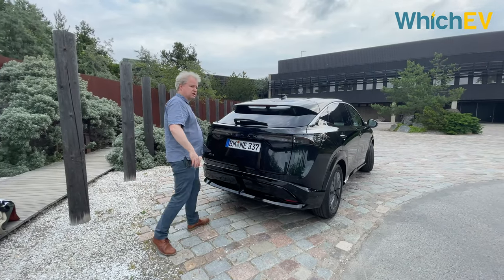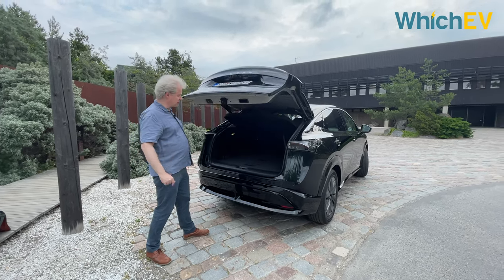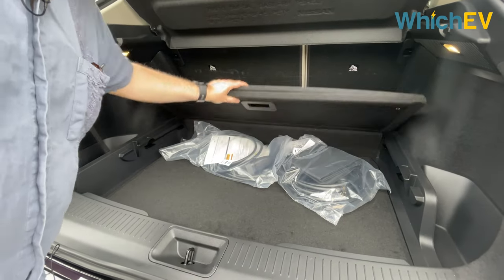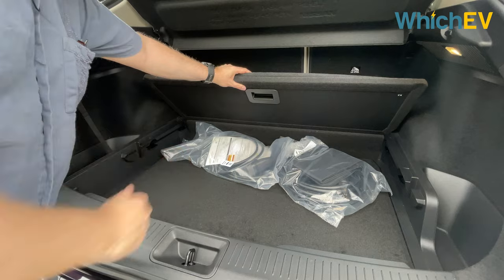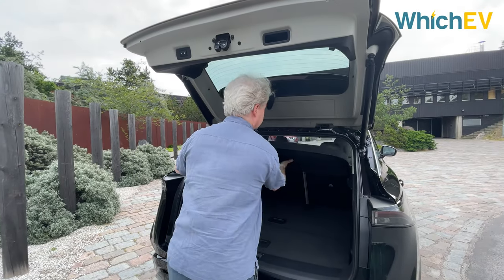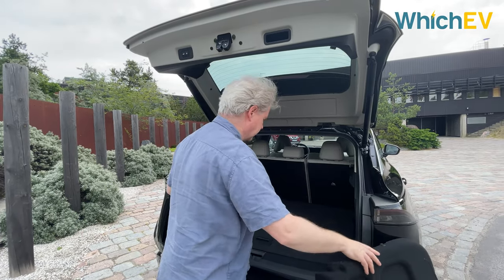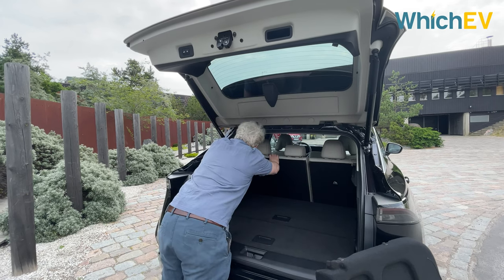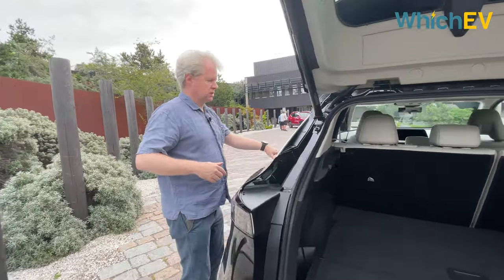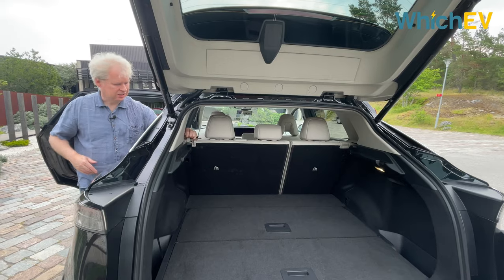This car has a kick boot release and it does actually work, though some are a little temperamental. The boot is enormous at 468 litres, with dividing panels for a split floor so you can keep charging cables underneath. There's a traditional 40/60 split rear seat arrangement.